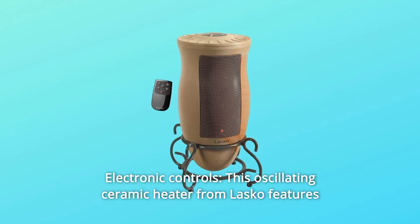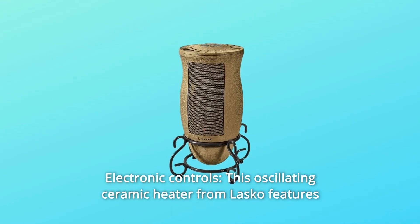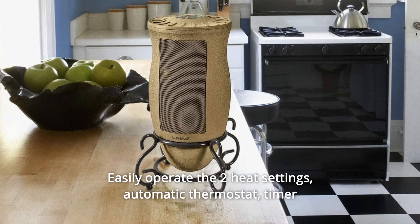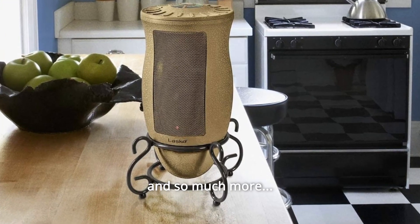Number 7: Electronic Controls. This oscillating ceramic heater from Lasko features simple, top-mounted electronic controls. Easily operate the two heat settings, automatic thermostat, timer mode, and widespread oscillation — and so much more.